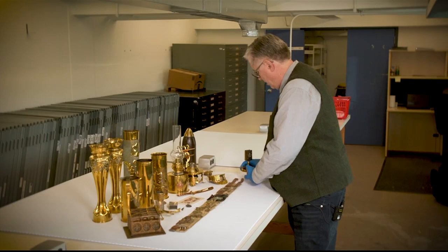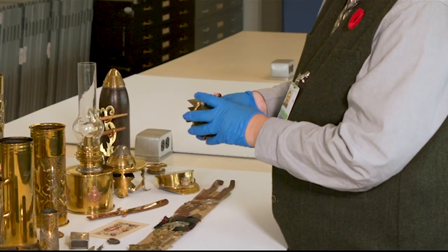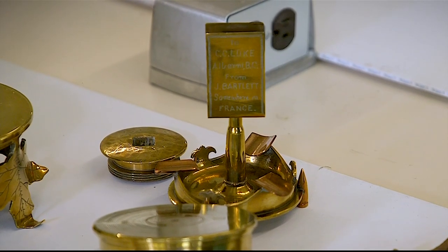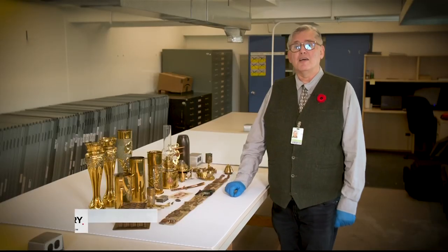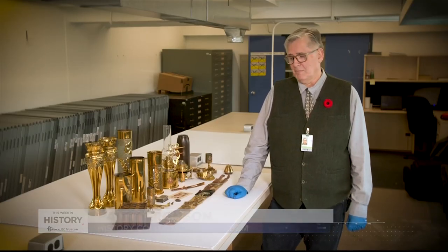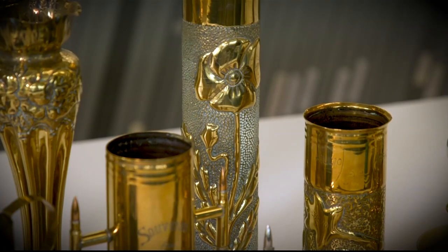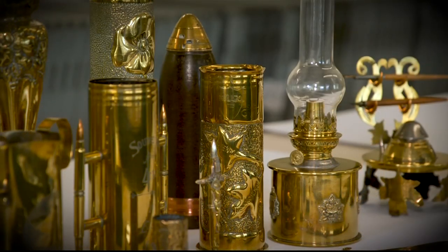Our ashtray here has bullets for feet, but this one's very personal. It was made and engraved to C.C. Luke, Alberni, B.C., from Jay Bartlett, somewhere in France. I'm Paul Ferguson, the history collections manager at the Royal British Columbia Museum. A lot of what we have here today is trench art — soldiers' souvenirs — things that were brought back not only by soldiers but by sailors and airmen.